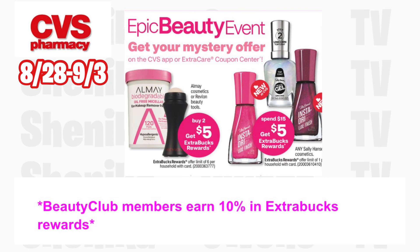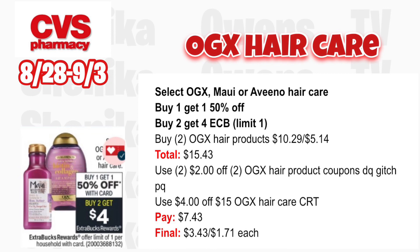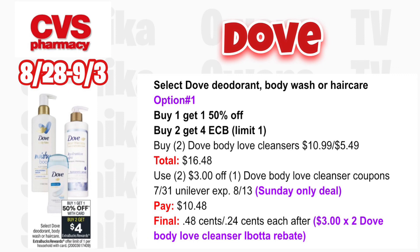The Epic Beauty Event is back this week — Beauty Club members earn 10% back in ExtraCare Bucks, up to $20. Select OGX, Maui, or Aveeno hair care is buy one get one 50% off and buy two get a $4 ECB, limit one. Grab two OGX hair products: one at $10.29 and one half off at $5.14, totaling $15.43. Use two $2 off two OGX hair product coupons. If you get a $4 off $15 OGX hair care CRT, use that. You'll pay $7.43, get back $4, making it $3.43 for both or $1.71 each.